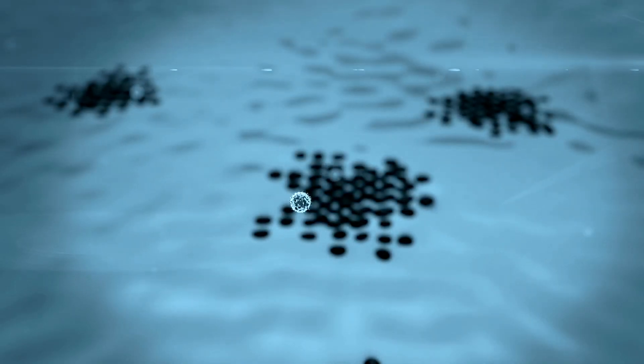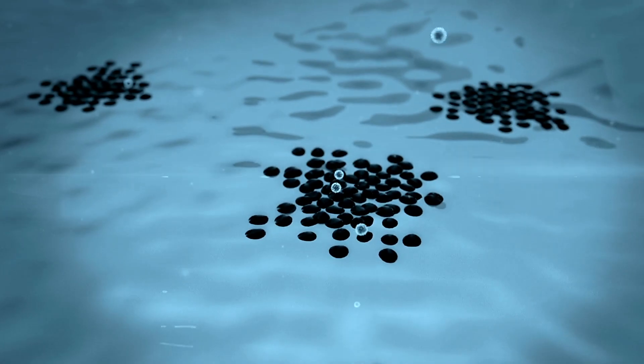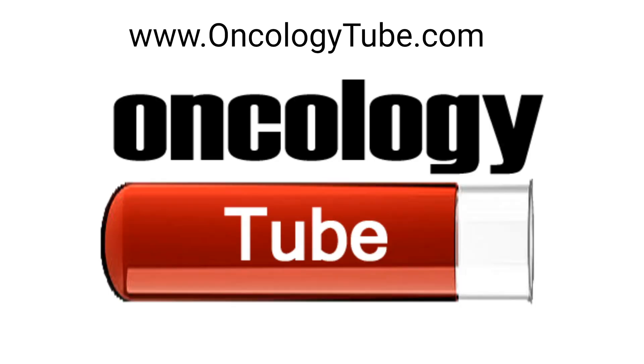Subscribe here and go to OncologyTube.com for an article on this and many other cancer topics.